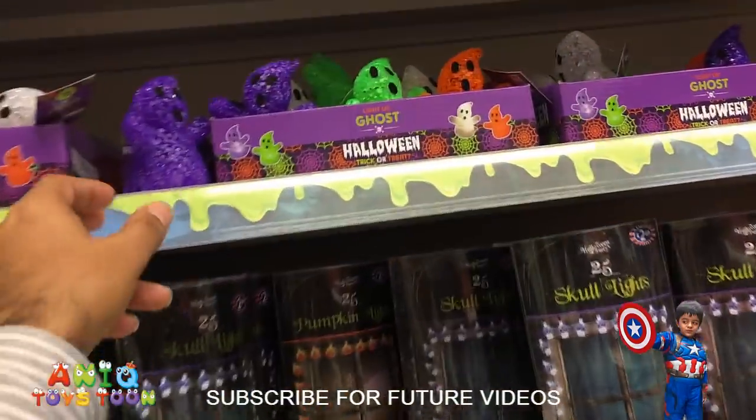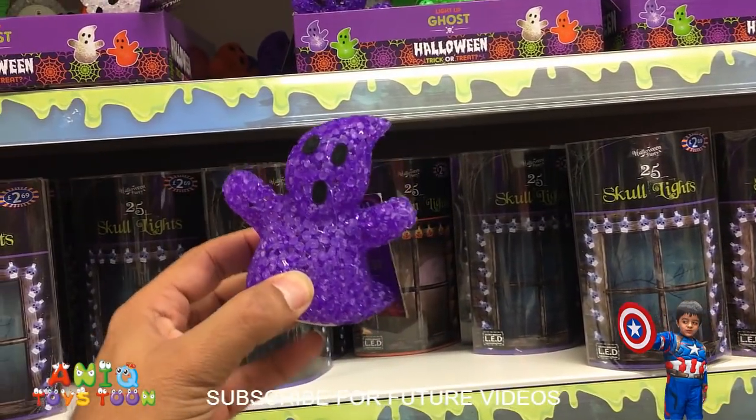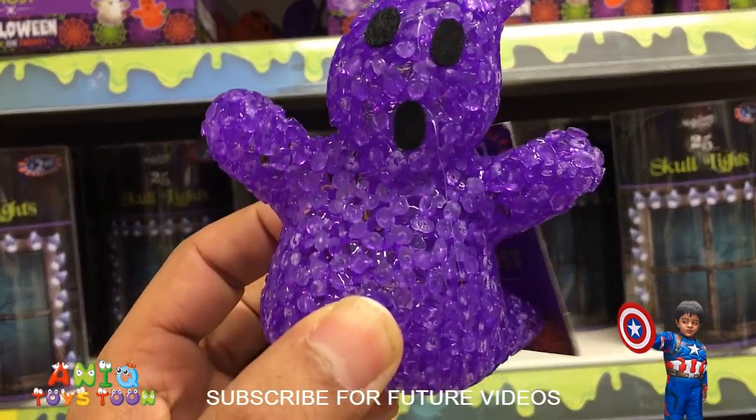Alright, more Halloween stuff guys. I love these little goose — these little goose, these are really nice ones.